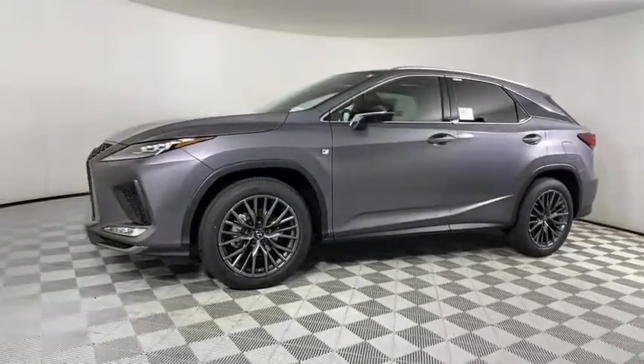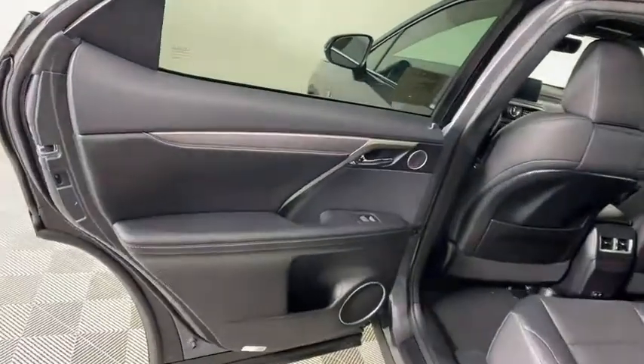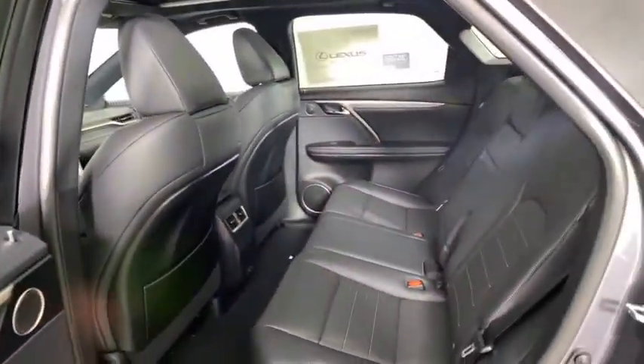LED headlights, power liftgate, anti-lock braking system, Bluetooth, leather-wrapped steering wheel, power steering, adjustable steering wheel, keyless start, floor mats, cruise control.